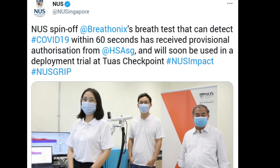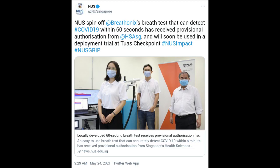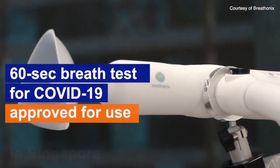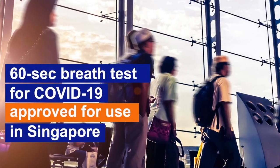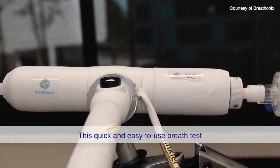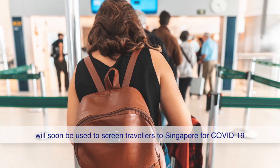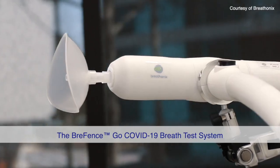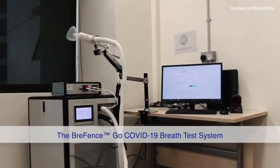Developed by Breathonics PTE Ltd, a spin-up company from the National University of Singapore, the Briefence Go COVID-19 Breath Test System is the first breath analysis system to secure provisional authorization in Singapore. Breathonics is now working with the Singapore Ministry of Health to run a deployment trial of their technology at a checkpoint where incoming travelers will undergo screening.